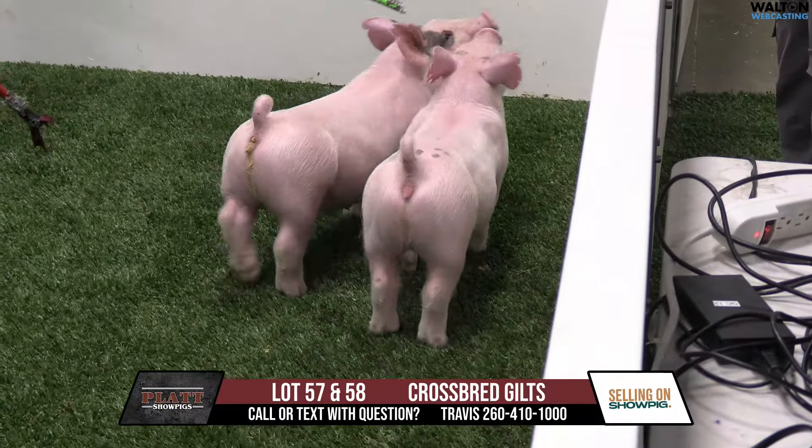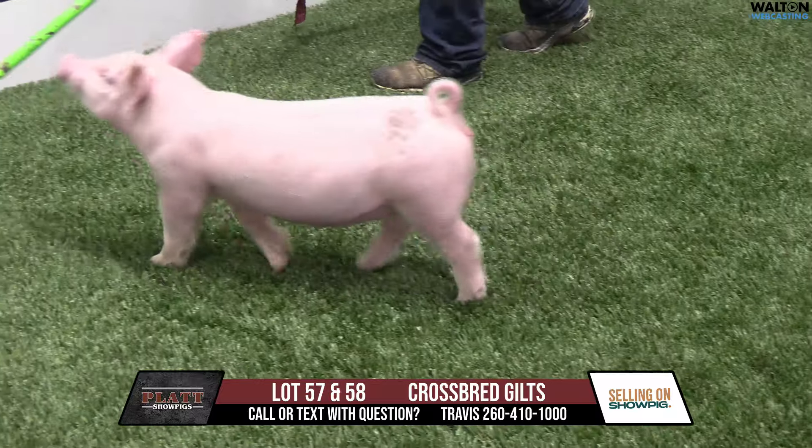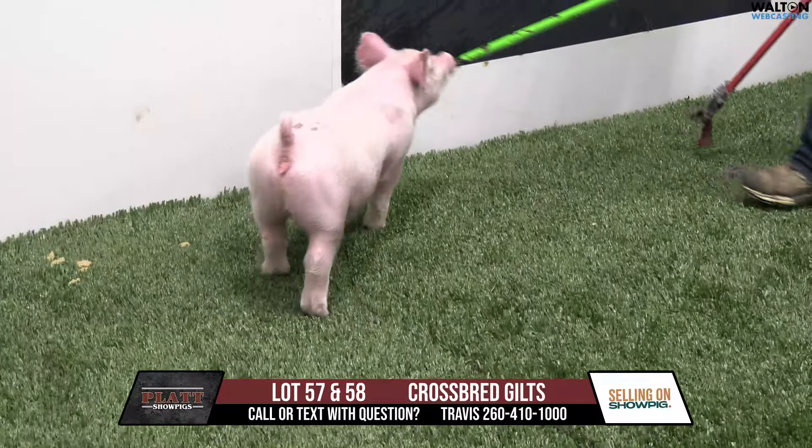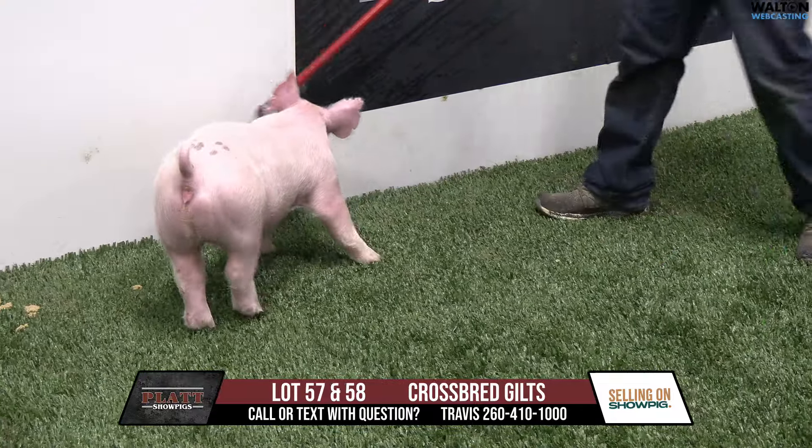I like this pair of gilts. I like this group of hogs extremely well. If you have any questions, feel free to reach out to myself, Austin, Ben, Lane, any of the three company lots, or feel free to reach out to Brad as well. Appreciate everybody tuning in. Take care.